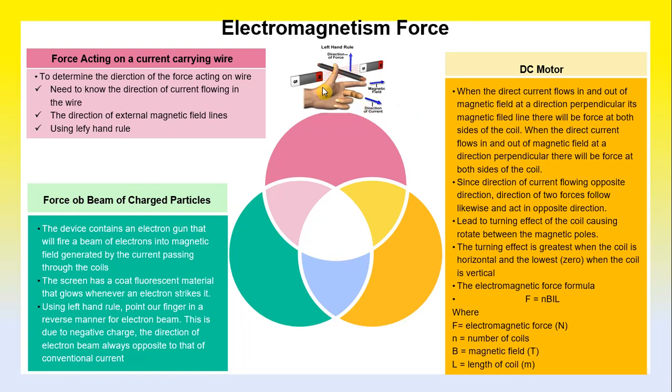The force on a beam of charged particles: the device contains an electron gun that fires a beam of electrons into a magnetic field generated by current passing through a coil. The screen is coated with a material that glows whenever an electron strikes it. Using the left-hand rule, point the fingers in a reverse manner for the electron beam due to its negative charge. The direction of an electron beam is always opposite to that of conventional current.